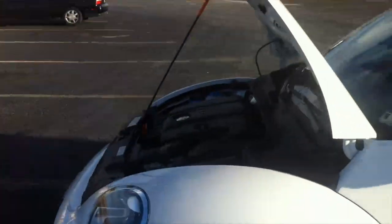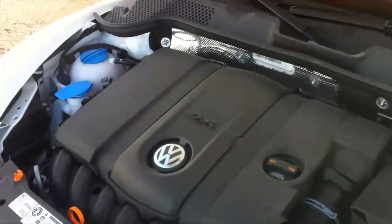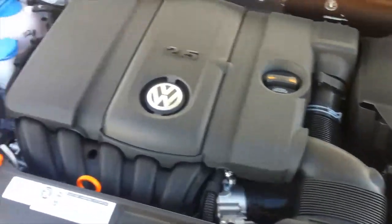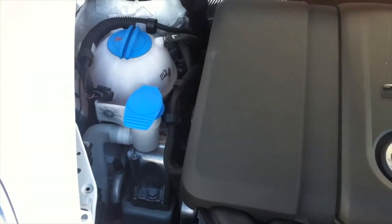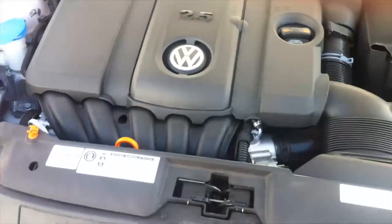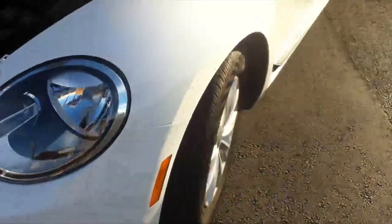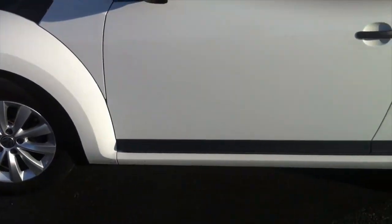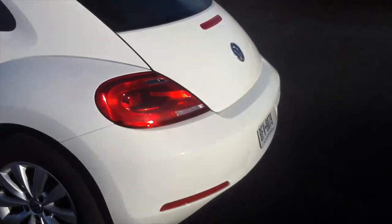The engine bay is very compact. This is the 2.5 cylinder version. As you can see, not a lot of room has been unused. It's very handy to check the levels and refill the oil. Everything has been designed to be compact and easy to maintain. The car looks fairly nice in white — kind of classy — with the aluminum rims.